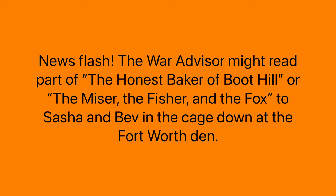"Part" turns into "party." "The honest baker of boot hill" — "the" becomes "they," "honest" becomes "honesty," add a Y to "baker" and that becomes "bakery," "boot" becomes "booty," and "hill" becomes "hilly," another adjective.